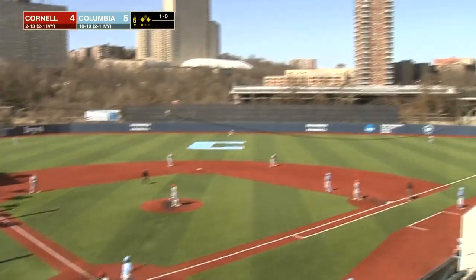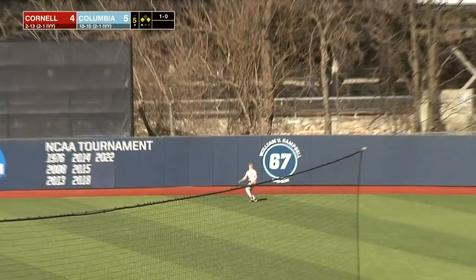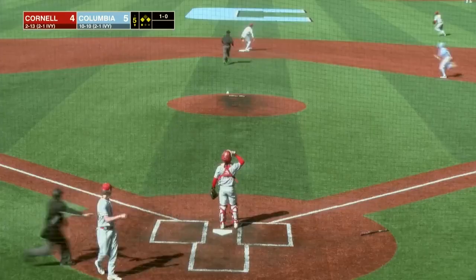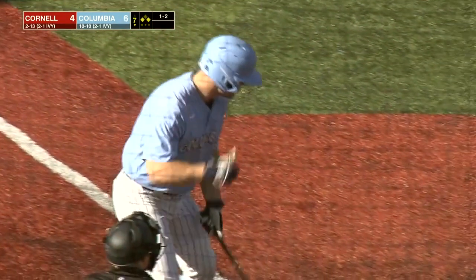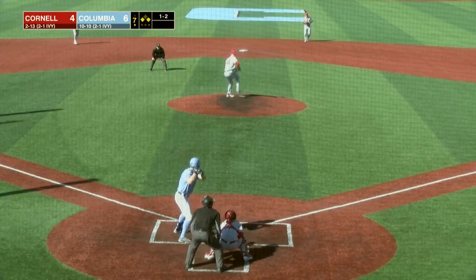Hamill deals a 1-0, and Dardar lifts it to right field. Kaplan having trouble with the sun trying to find it, and he does on the warning track. Tagging from third base and coming home to score is Andy Blake — drove in 37. He was an on-base machine as well.